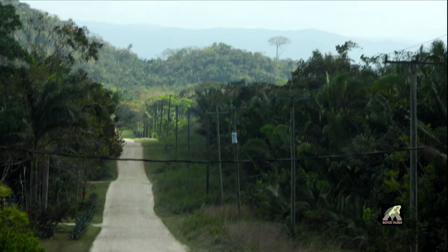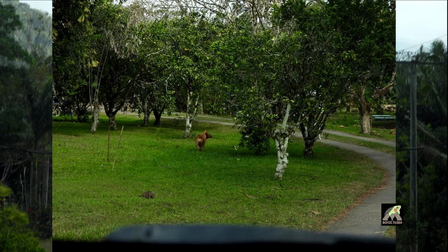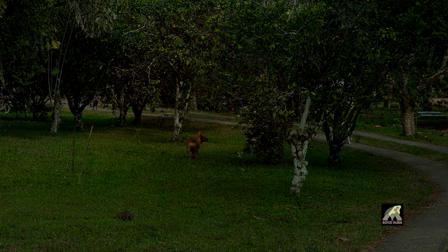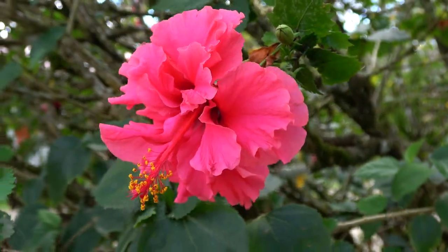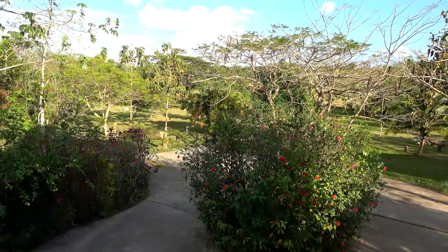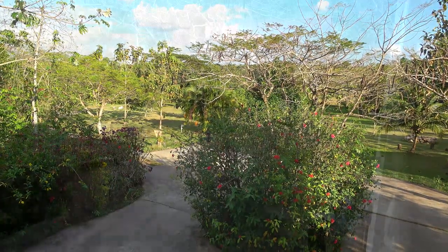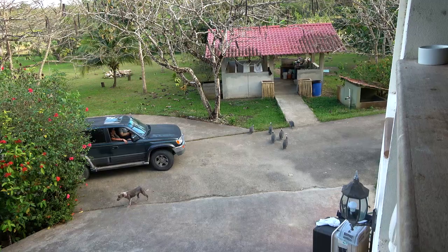Rock Farm Guest House and the Belize Bird Rescue — another first for us on this vacation. The Rock Farm Guest House is situated on 50 acres of pristine farm and forest land. It has its own river.